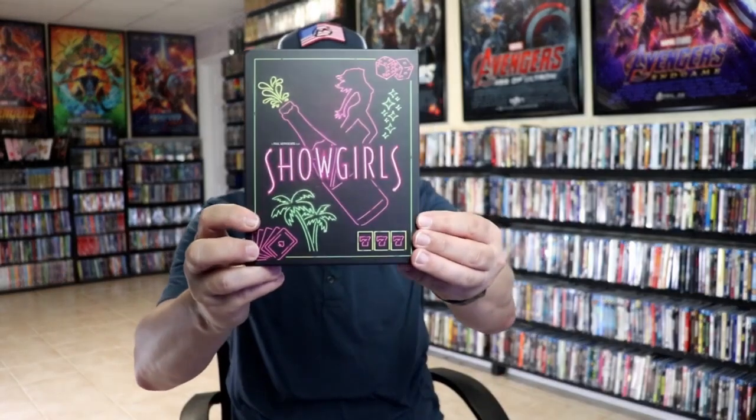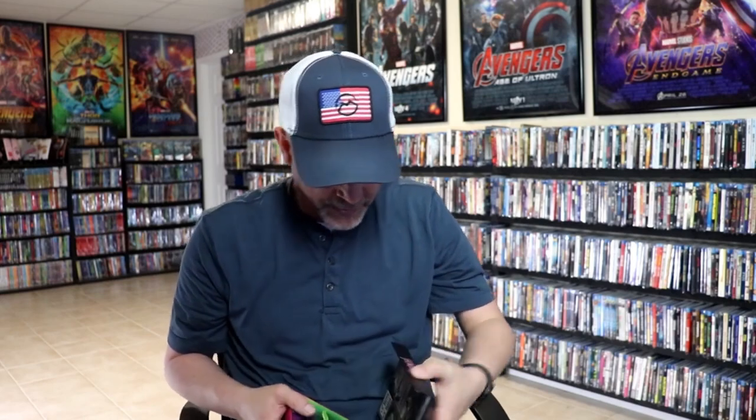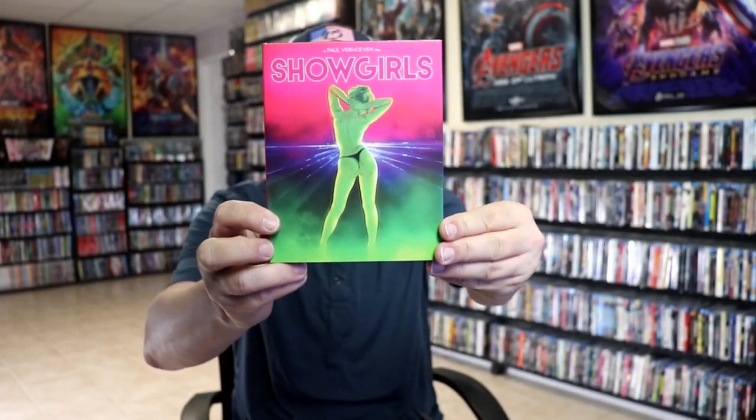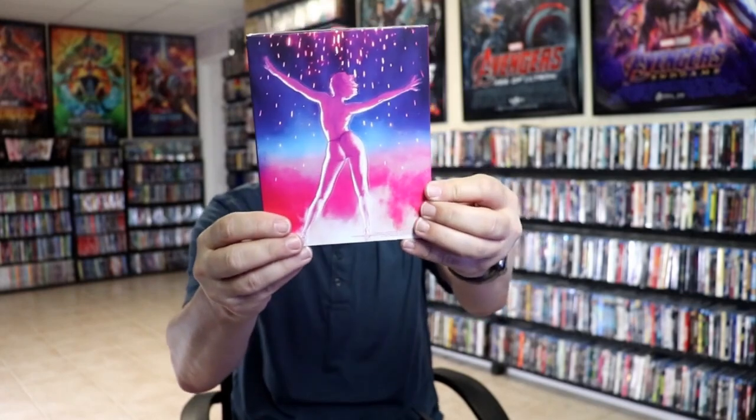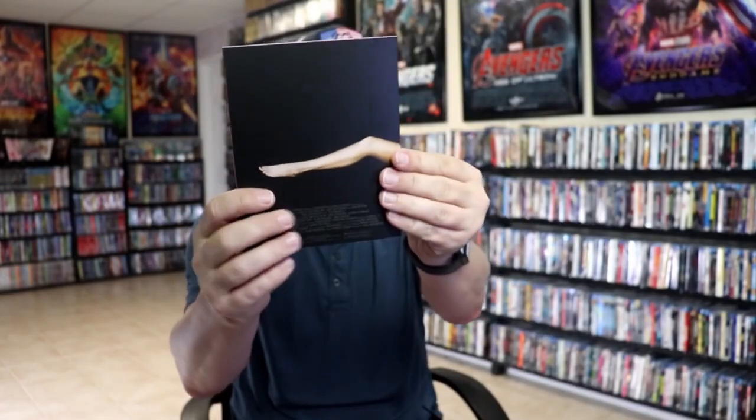And of course lastly we have Showgirls. I've never seen this film before — I hear a lot of bad things about it — but I have all of these titles in the collection so I didn't want to miss out on it. Opening it up we have this slip cover. You can really smell it — you get a real cardboard-like smell about it — and a booklet inside.